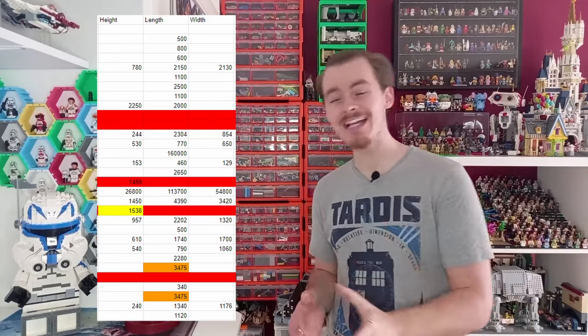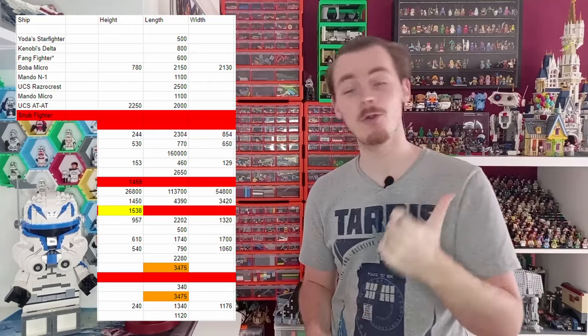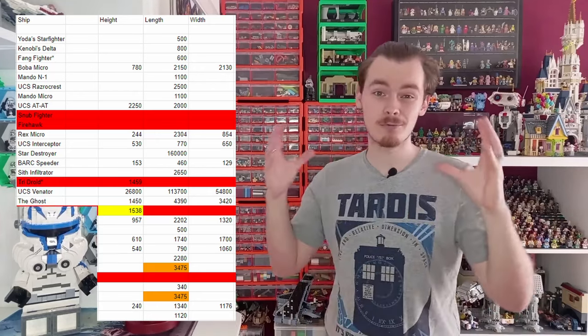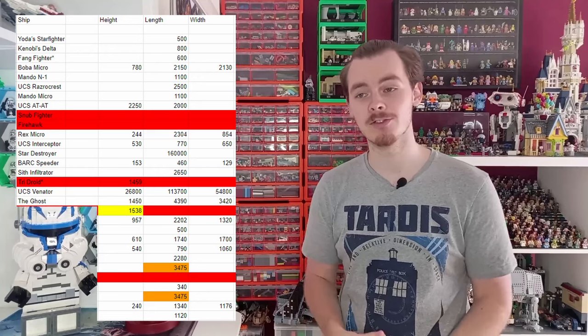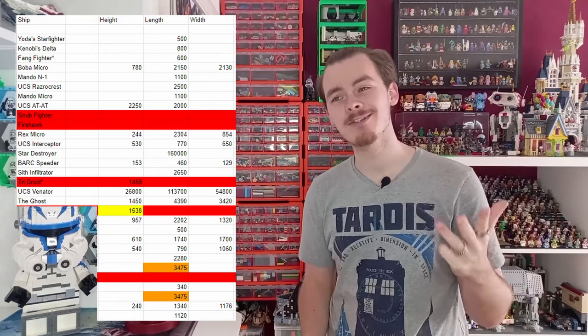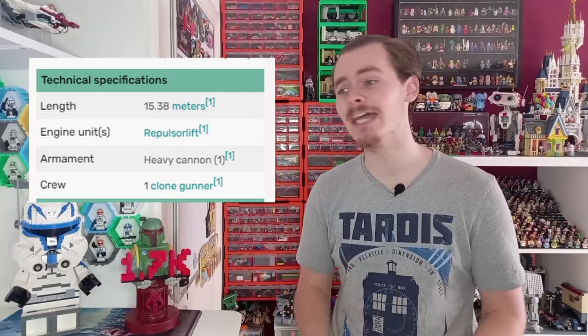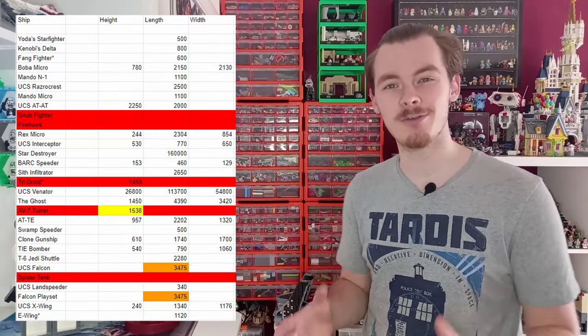Most of the lengths are present besides five of the models. The five missing are the Snub Fighter from The Mandalorian, the Pirate Ship, the Crimson Firehawk from Young Jedi Adventures, the Tri-Droid from the Battle Pack — though there are rough estimates for its size, the bigger version doesn't actually have any measurements — and the AV-7 turret, which Wikipedia has actually misrecorded the height as the length of the turret. Also the Spider Tank, which is very new from The Mandalorian, so it makes sense it doesn't yet have any measurements. So those five are being excluded from the data set.